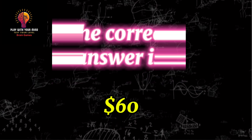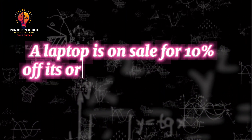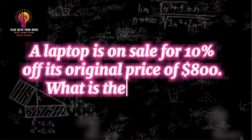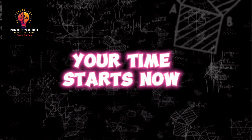The correct answer is 60. Question 9: A laptop is on sale for 10% off its original price of $800. What is the sale price? Your time starts now.